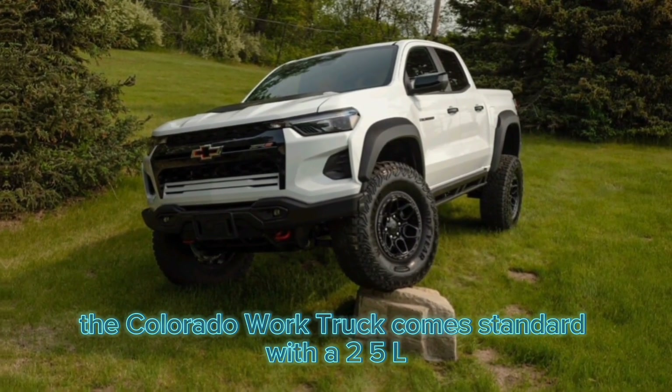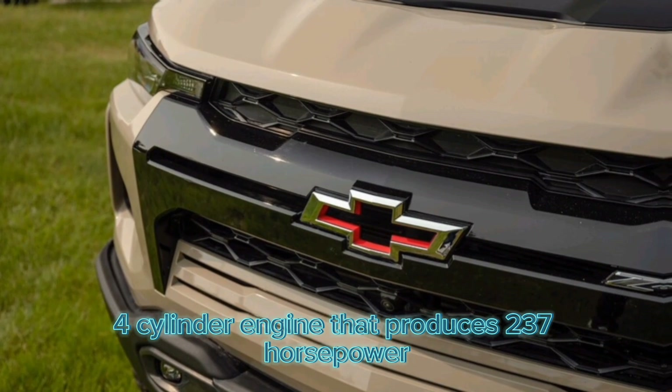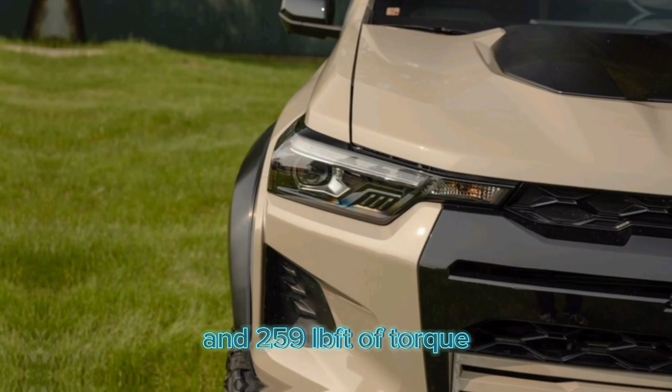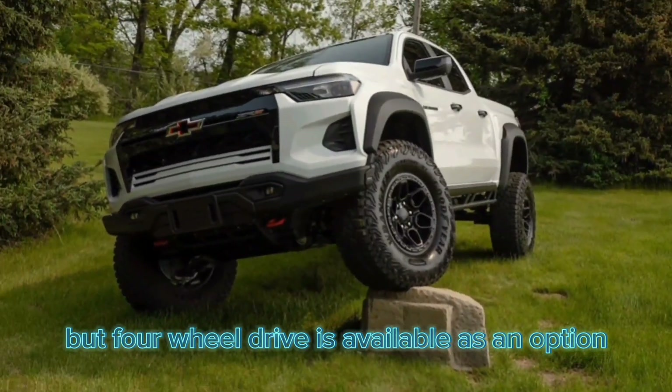The Colorado Work Truck comes standard with a 2.5L four-cylinder engine that produces 237 horsepower and 259 lb-ft of torque. It also comes with a rear-wheel drive system, but four-wheel drive is available as an option.